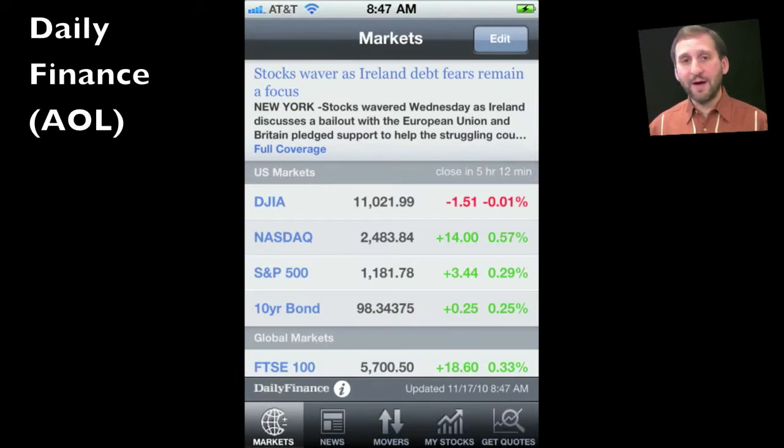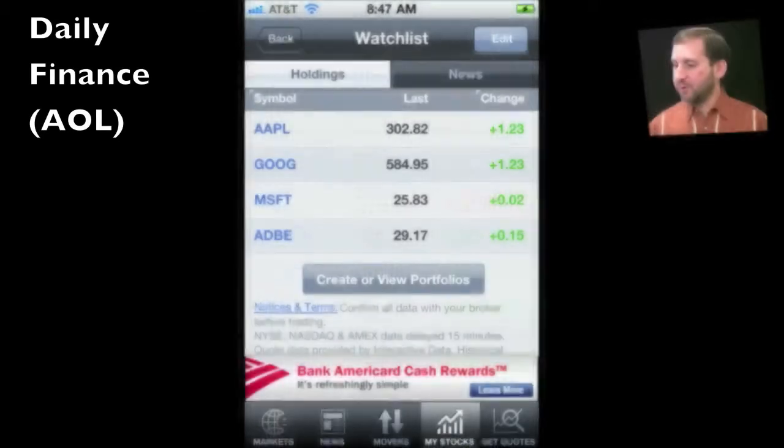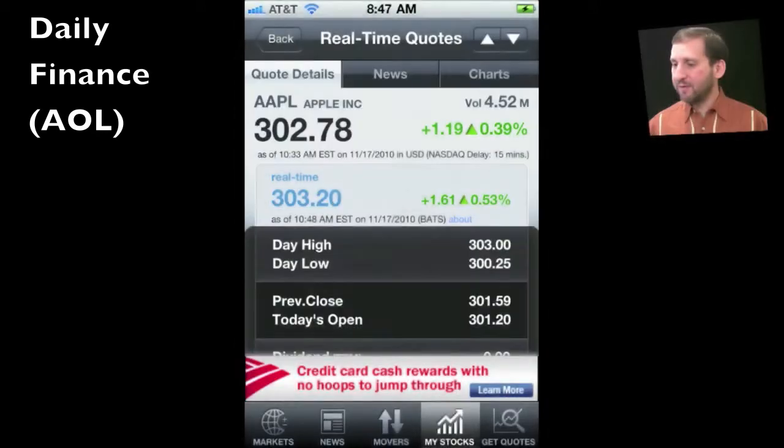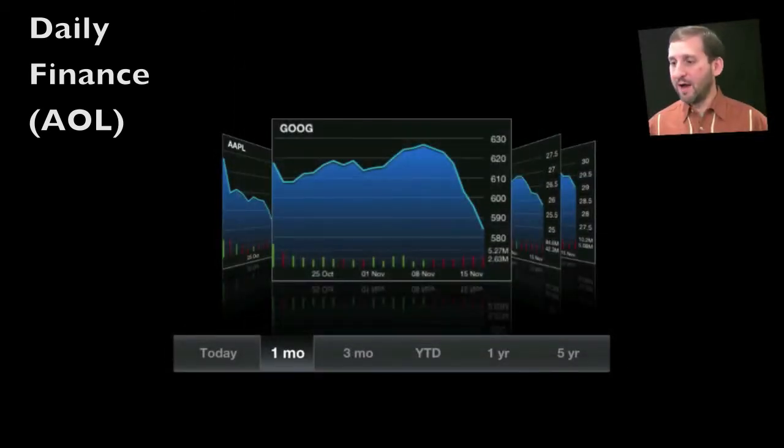Another good one is Daily Finance from AOL, which includes multiple news sources and makes very good use of the iPhone interface, including some horizontal views and even a cover flow-like view of graphs.